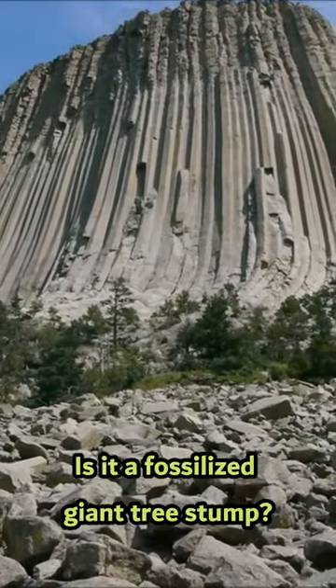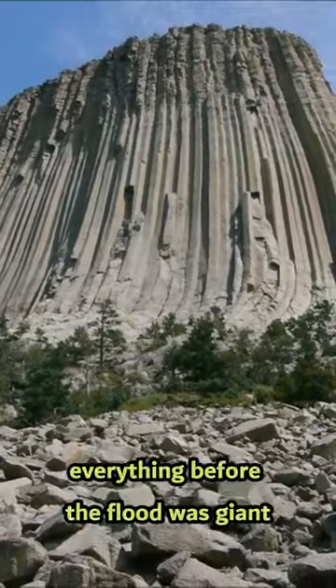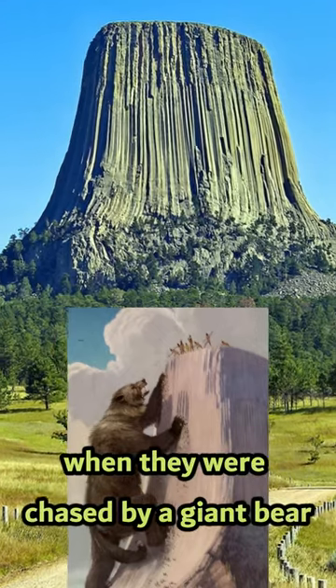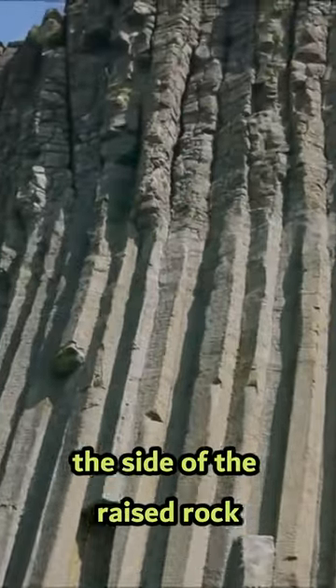Is it a fossilized giant tree stump? From a biblical point of view, it's probably a giant tree stump, as everything before the flood was giant. Its legend tells of Indian children who were lifted by the spirits when they were chased by a giant bear. The lines are caused by the bear trying to get them and clawing the side of the raised rock.